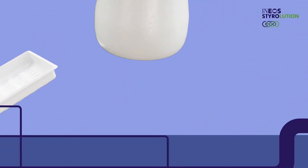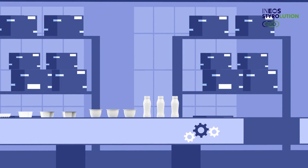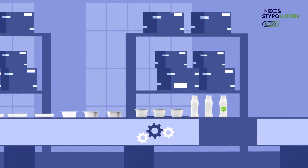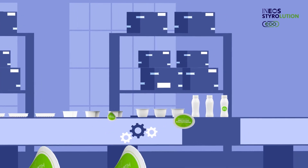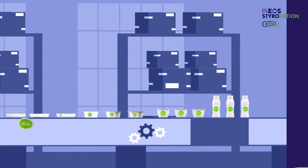And the best part? Our recycled polystyrene behaves identically to the conventional polystyrene that we know and love. The processing parameters and high surface quality remain the same. There is no downcycling anymore. It's also just as safe and hygienic as before, and available with EU and FDA food contact statements provided by Ineos Styrolution.